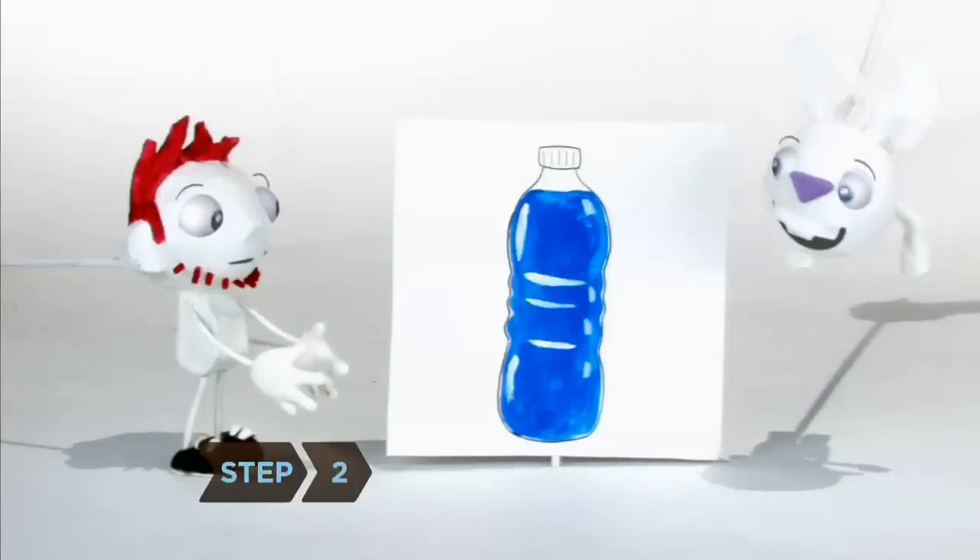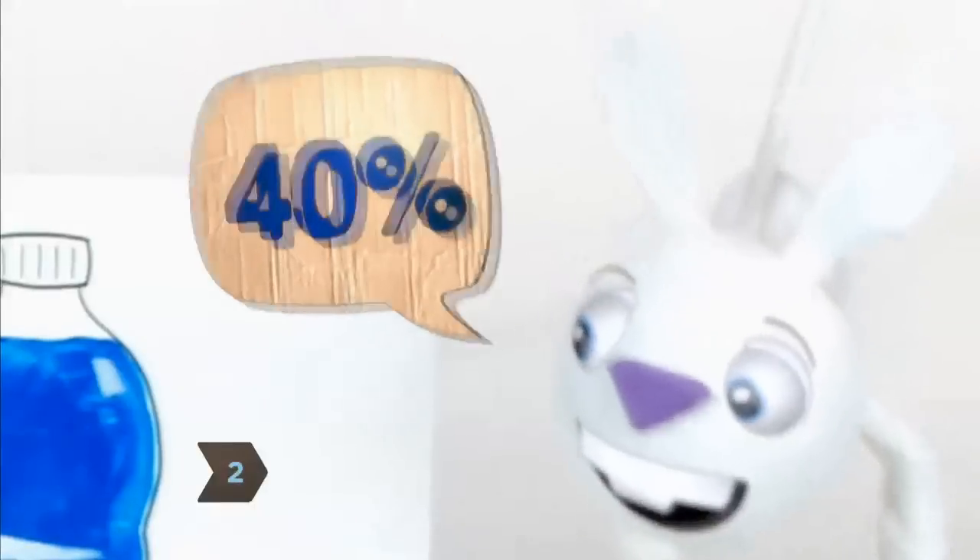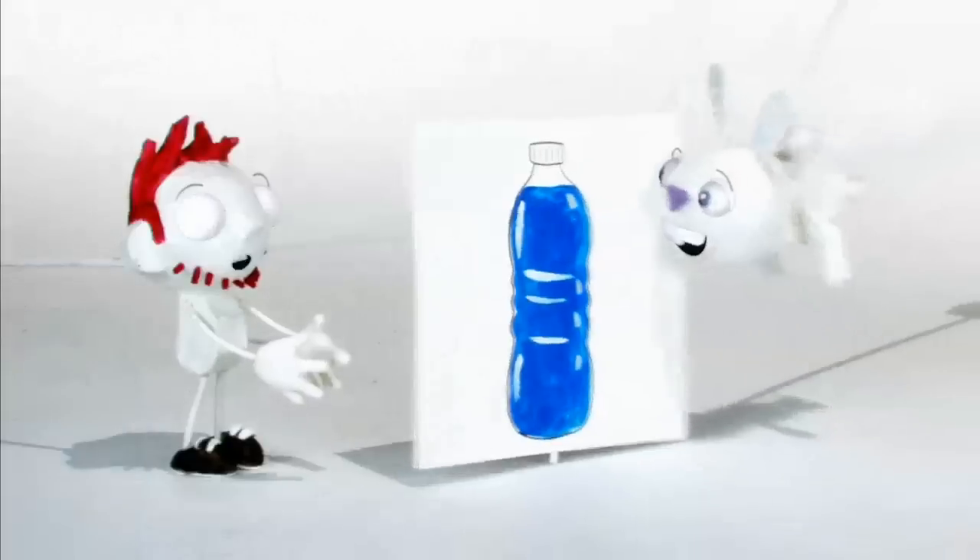Step 2: Give up bottled water. Almost 40 percent of it comes out of the tap anyway. If you don't like the taste of your local water, use a filter.